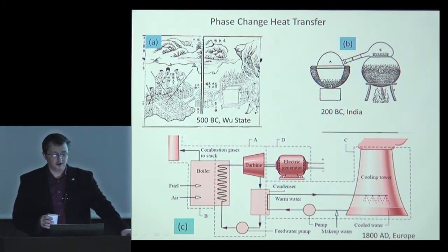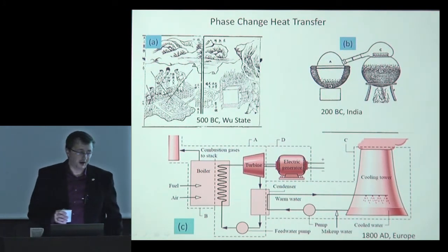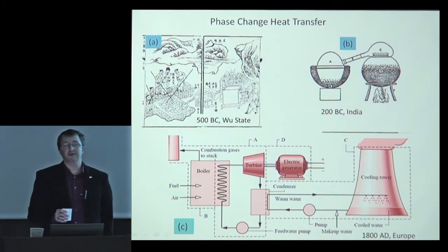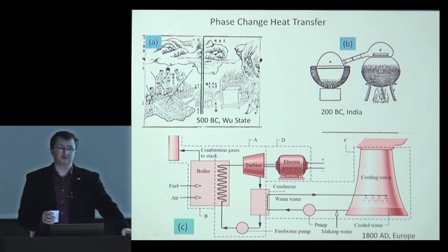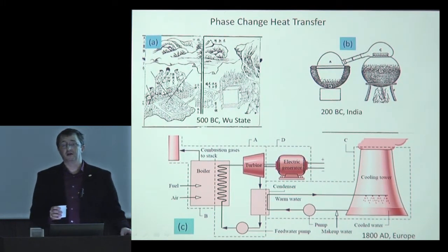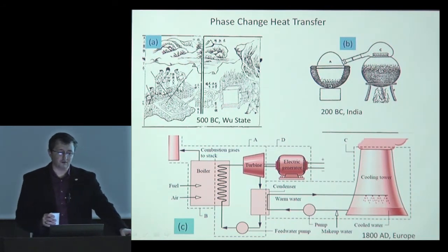In the 19th century, starting from Europe then moving to the US and Japan, technical applications of thermodynamics were developed. Example C shows a power cycle based on the transformation of heat into mechanical power. Phase change heat transfer is very important for enhancing the efficiency of those cycles and limiting pollution. So whether for war, social interaction, or powering our societies, phase change heat transfer is critical.